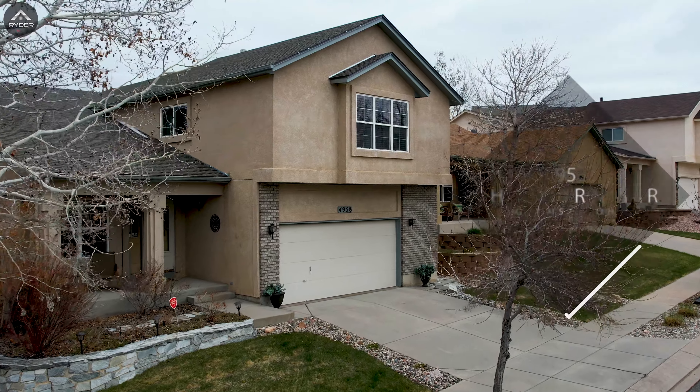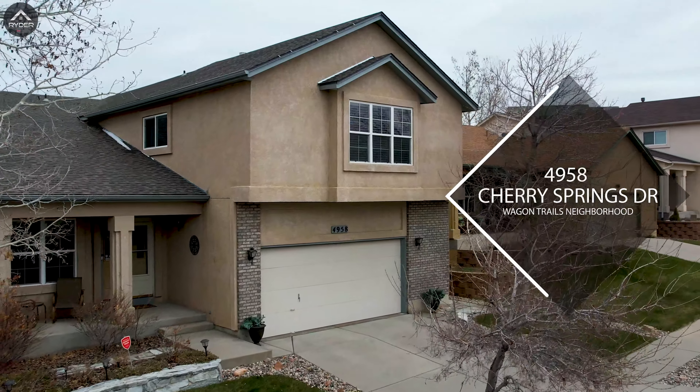Hey friends, it's Jeff Ryder with Keller Williams bringing you another great listing, this time on the north side of Colorado Springs in the neighborhood of Wagon Trails on Cherry Springs Drive.